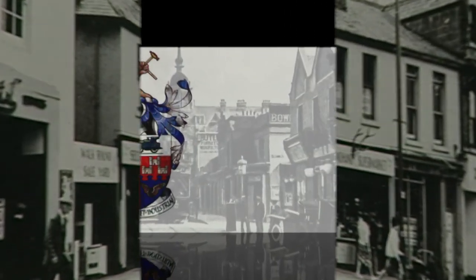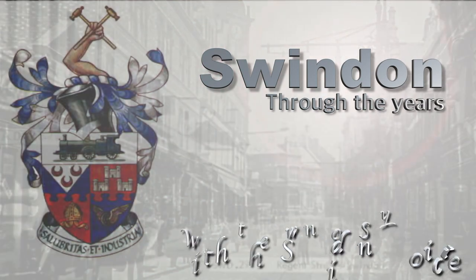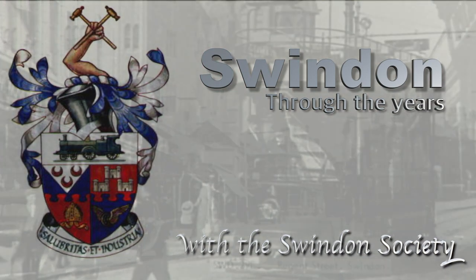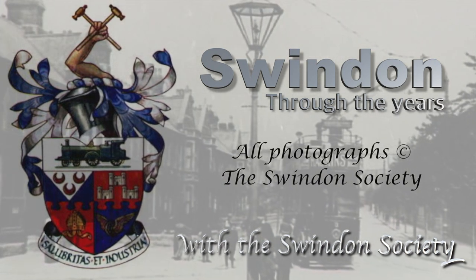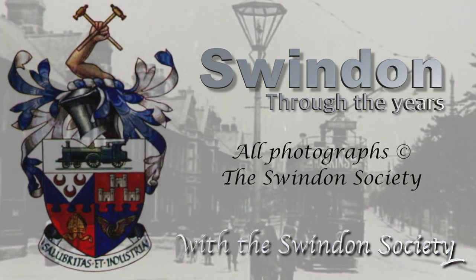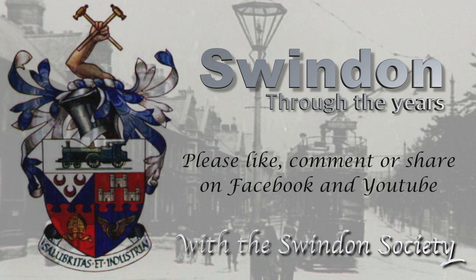That's a look back to yesteryear. Thanks to the Swindon Society for bringing us a glimpse of Swindon through the years. If you enjoyed the images from the Swindon Society, please visit their website or look out for their books in local bookshops. If you enjoyed seeing Swindon through the years again, please like, comment or share the Facebook page and the YouTube page.